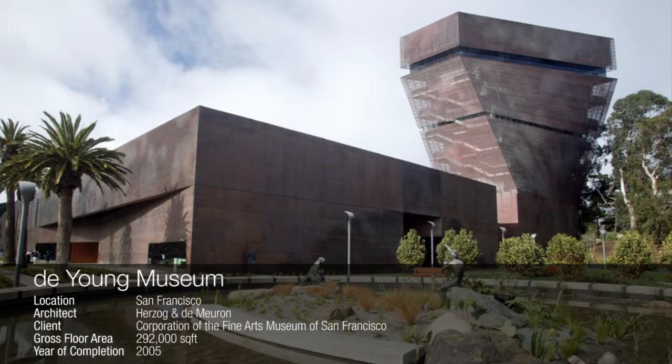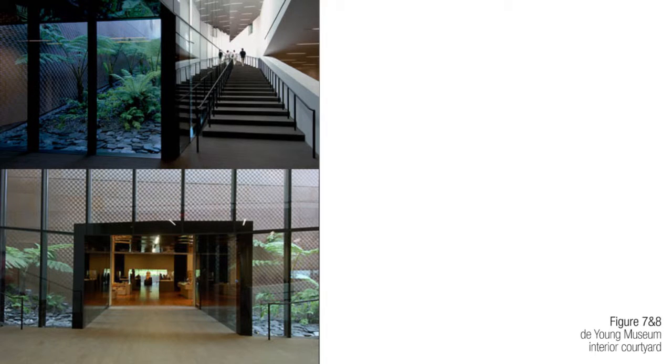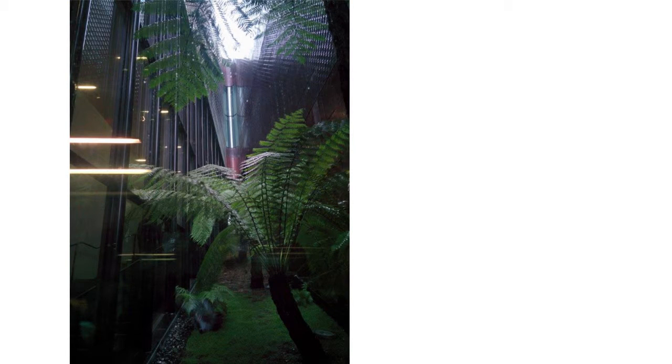The DeYoung Museum is a fine arts museum at Golden Gate Park in San Francisco, designed by Herzog and de Meuron. This museum also includes interior courtyards but treats them as more of a backdrop or accessory rather than a feature that can be interacted with. These courtyards, filled with lush vegetation, are also far too tall and narrow to let enough sunlight in to fill the space.